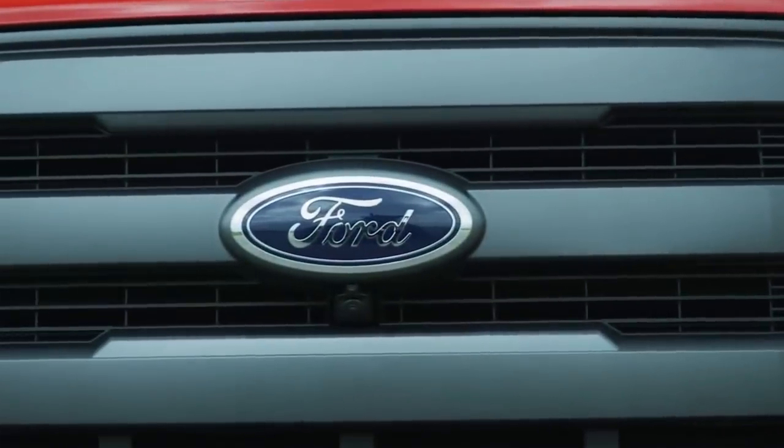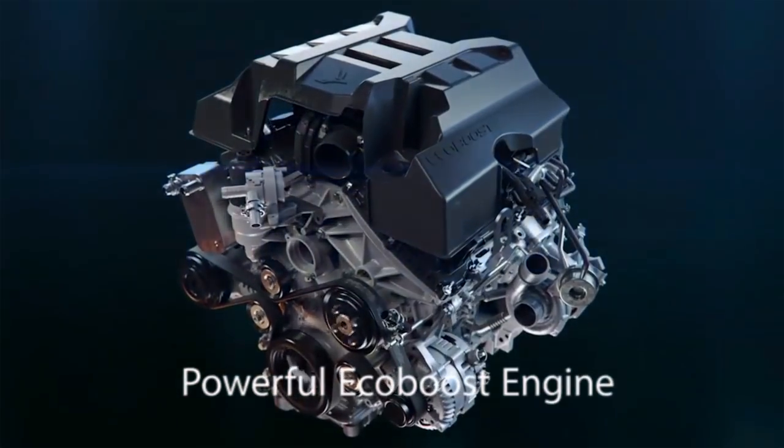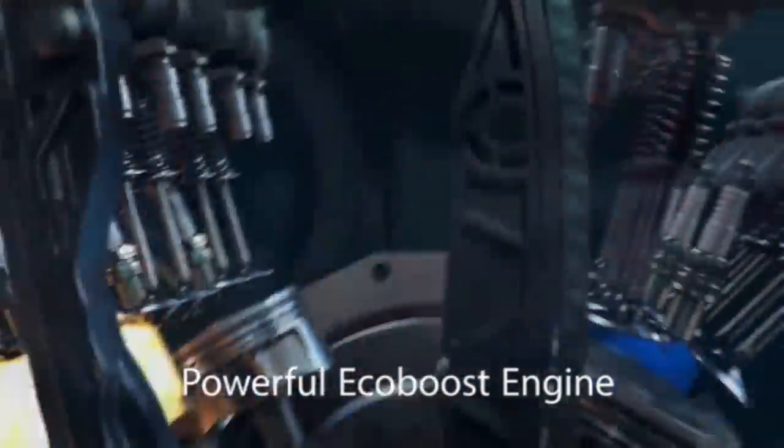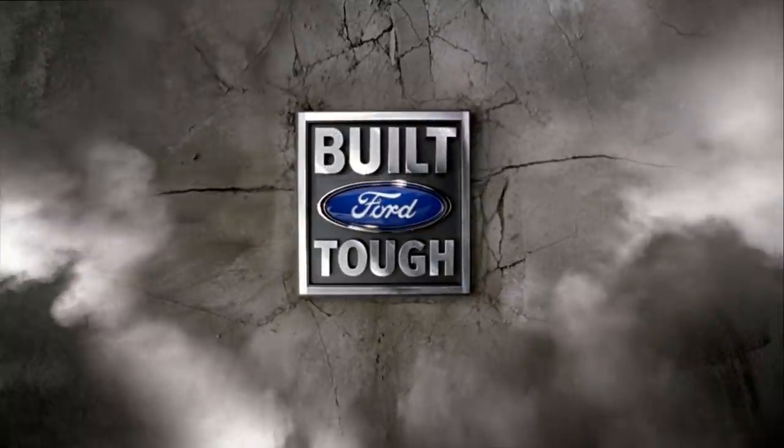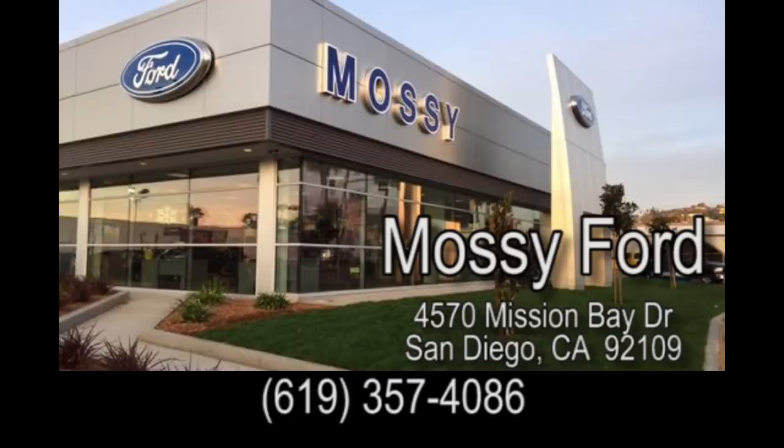Its powerful EcoBoost engine, available as a 2.7 or 3.5 liter engine, maximizes efficiency while increasing towing capacity. Your built Ford Tough truck is on sale now at Masifun Pacific Beach.